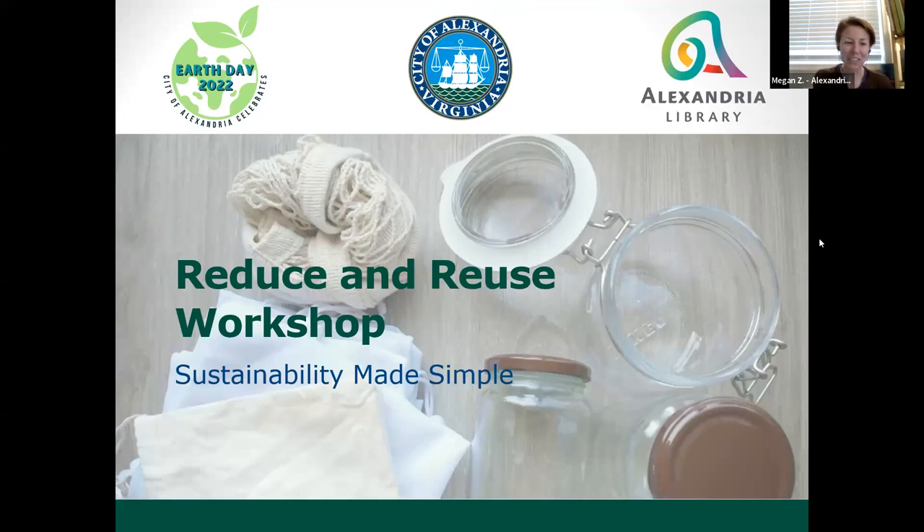Good evening, everyone, and thank you for joining the Alexandria Library for tonight's workshop, Reduce It and Reuse, Sustainability Made Simple. My name is Megan Zimmerman, and I'm an adult services librarian with the Alexandria Library. I'm so happy again to partner with Transportation and Environmental Services for this event.